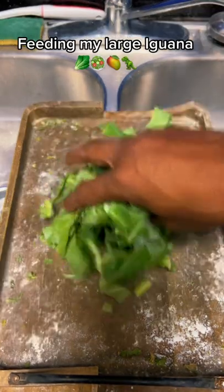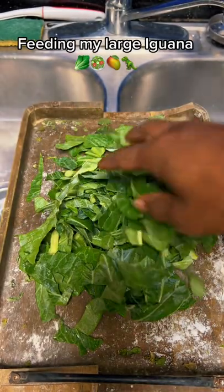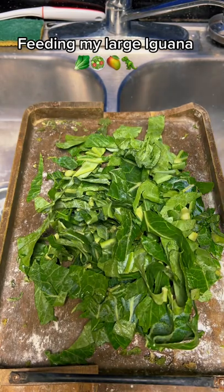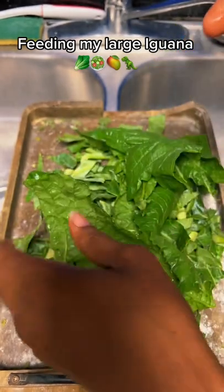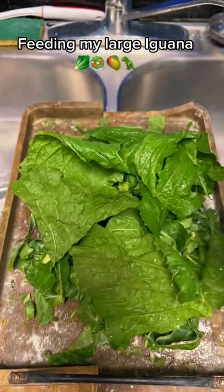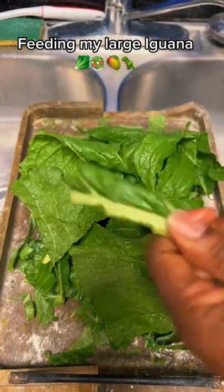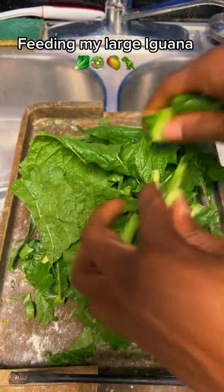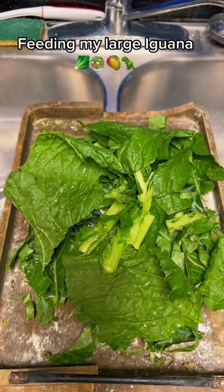Let's start off with the usual collard greens. I'm going to add some turnip greens to that. You like to eat these turnip green stems — I'm going to break them up a little bit. Let's put one more.